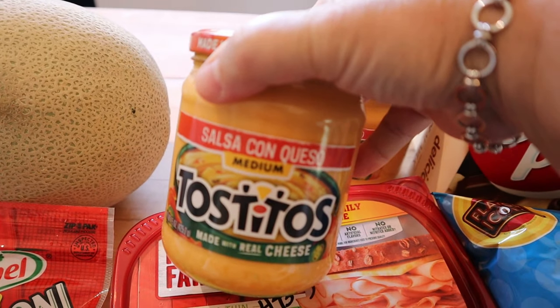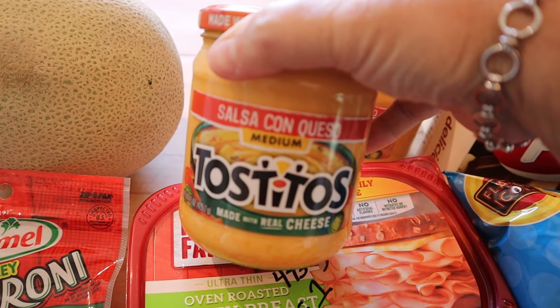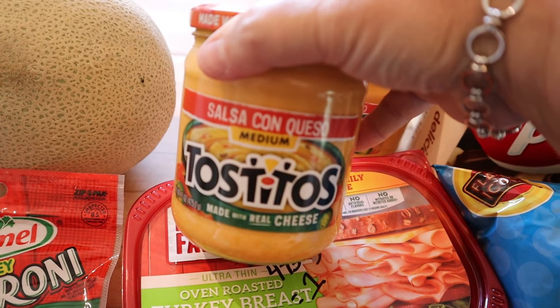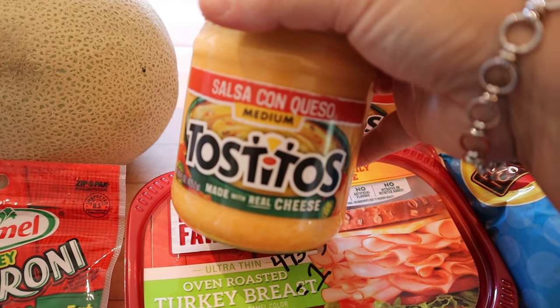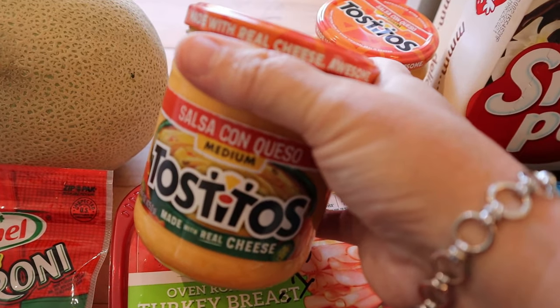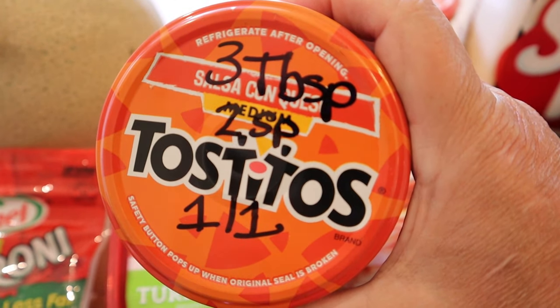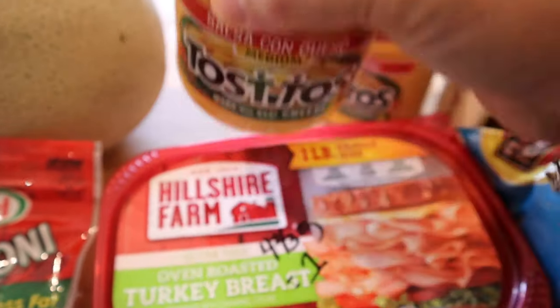A lot of you know I used to use the Aldi queso all the time, but it seems like they changed it — there are a lot more pieces of peppers in it and we haven't been liking it. This Tostitos queso is more expensive than the Aldi brand, but it's what we've been using. The points on this one are two points for three tablespoons, or one point for one tablespoon.